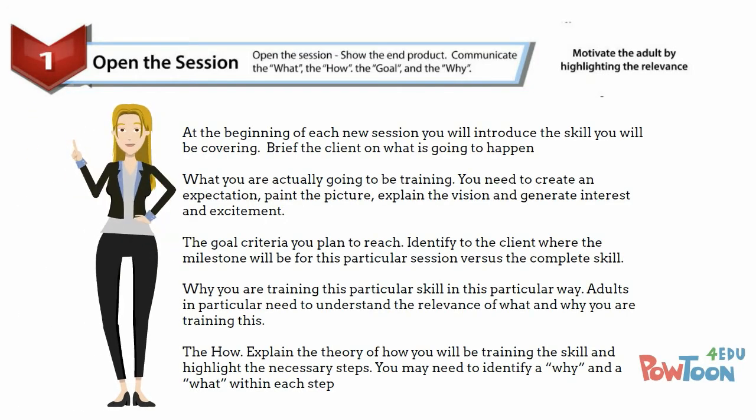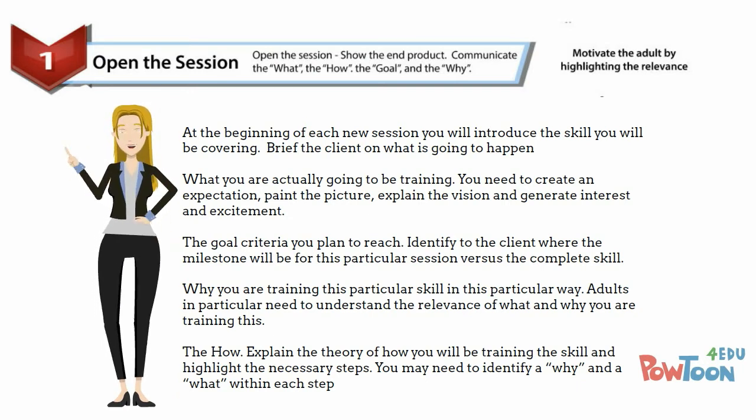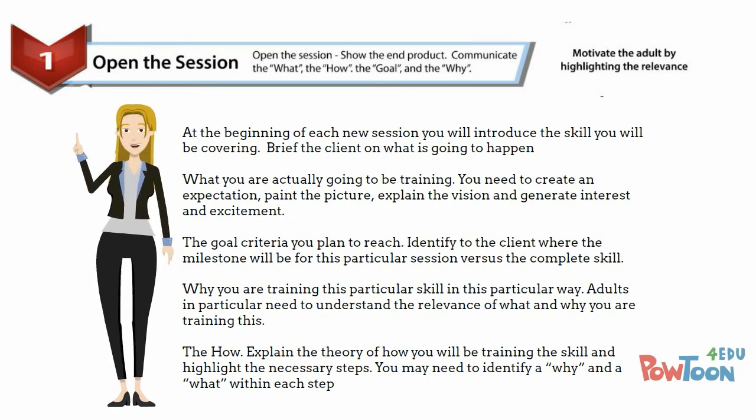The first step is to open the session. You already know the client, so you're going to introduce the session — what are you training, how are you training it, what is the goal, and why are you doing this? How is it relevant to the owner, the pet owner, the student?